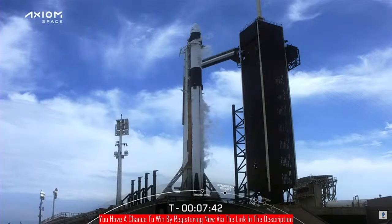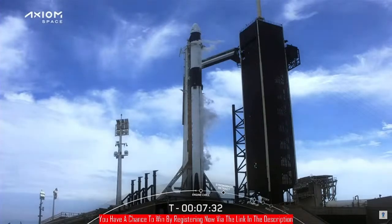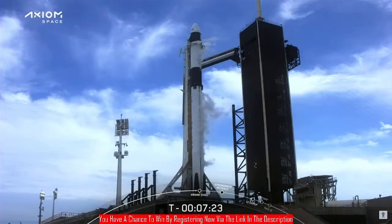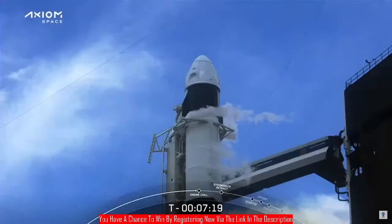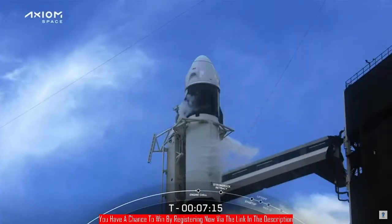We should actually hear Commander Peggy Whitson calling those abort modes out as they are ascending and getting to orbit. She is tracking everything on her tablet as well as on her leg, as well as the crew display above her head. She is able to identify at which mode they are entering, and those modes identify basically where and what sequence Dragon would take at that point in time during the flight.